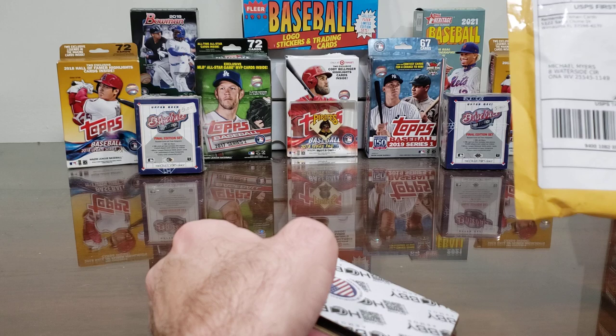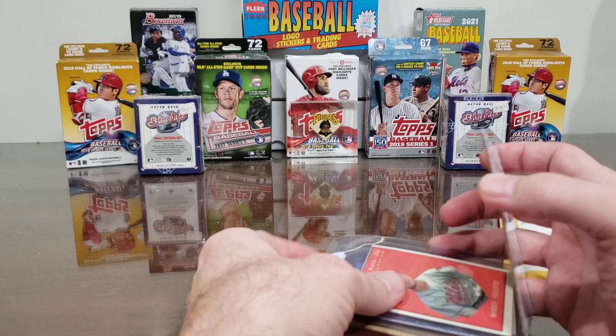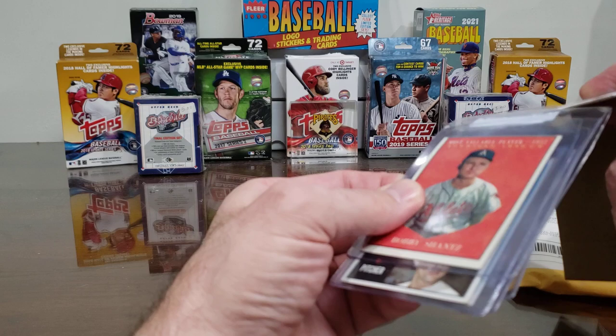This package is coming from 'Remember When Cards' — an eBay purchase. There's a Bobby Shantz right there on top — that's some vintage TTM fuel. It's a 1961 Topps, I think.